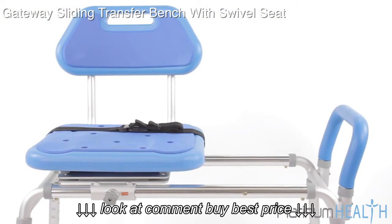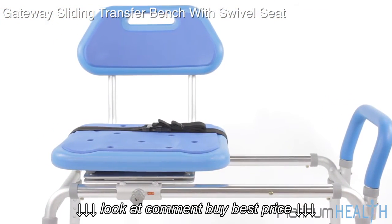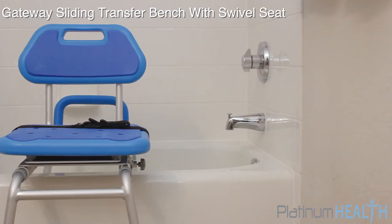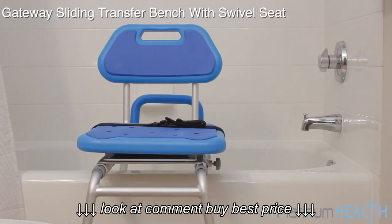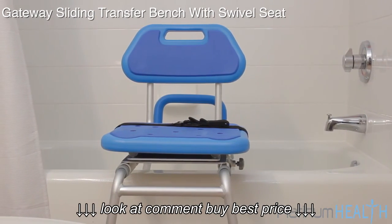Imagine enjoying your bath or shower again without the fear of slipping or falling. The Gateway is the perfect companion for anyone that wants a safe, comfortable, dignified and easy-to-use bath transfer solution.